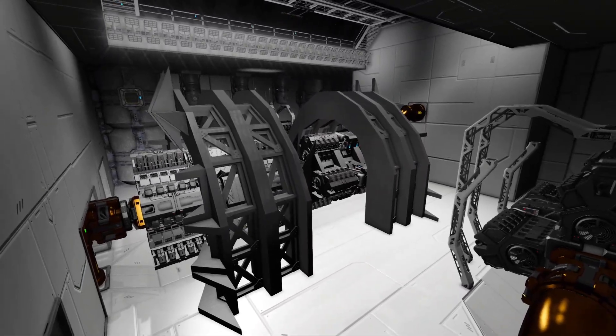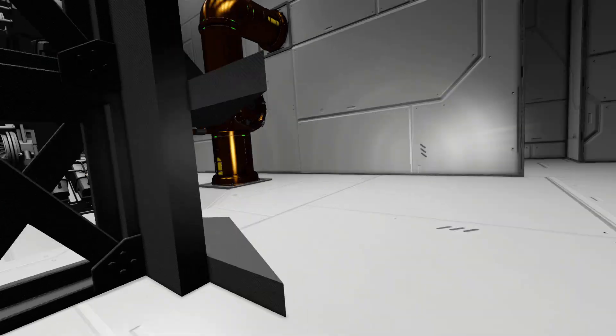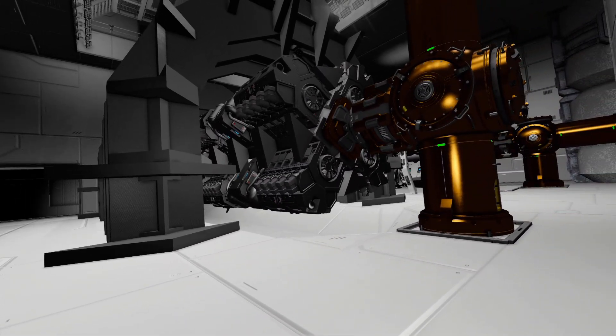All right, welcome back to building an asteroid station. Today we tackle the engine room. Let's do it in the time-lapse.